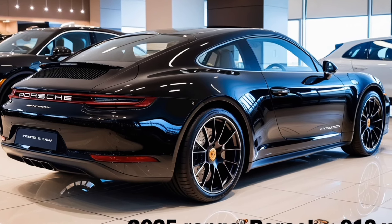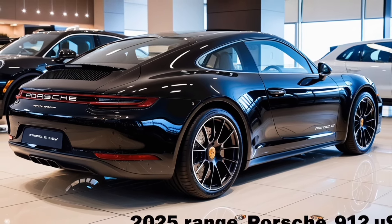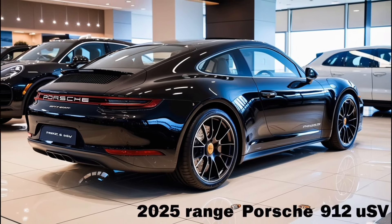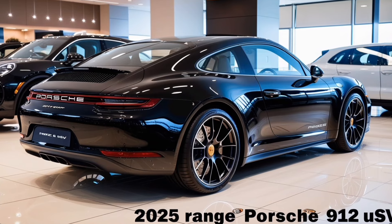The 2025 Porsche 912 is a beautiful blend of classic design and modern performance. With its unmistakable silhouette, this car is designed for both enthusiasts and everyday drivers.